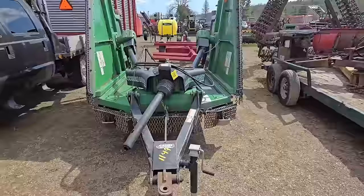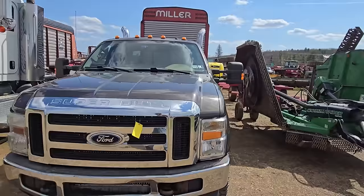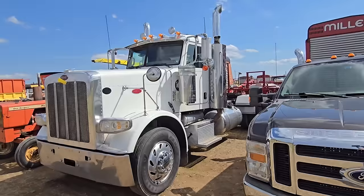Here's an F-350 Super Duty Ford pickup truck — pretty nice. It's got a flatbed on it, chrome stacks. Pretty nice truck, pretty good shape. Over here we got a Semi — I don't know a lot about them, but that's a Peterbilt.